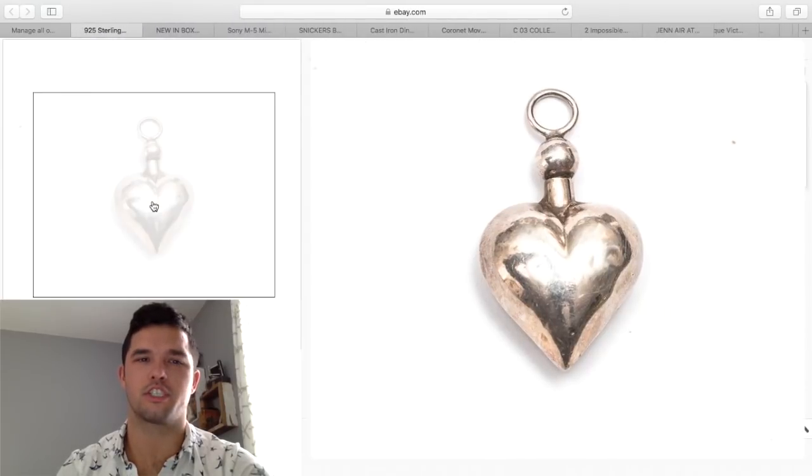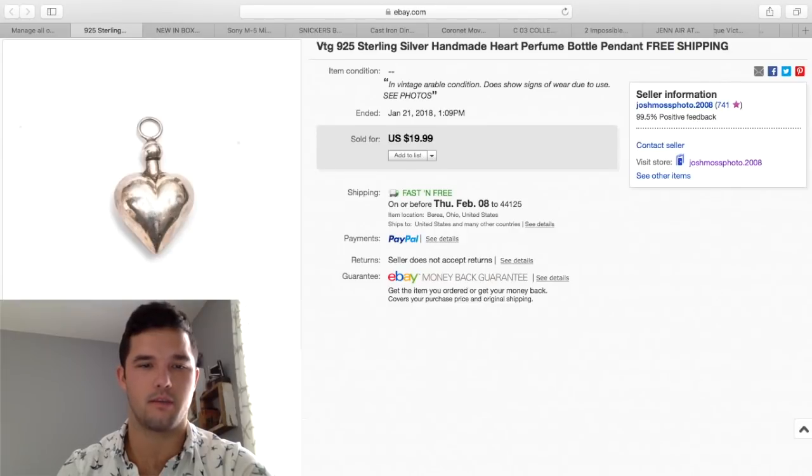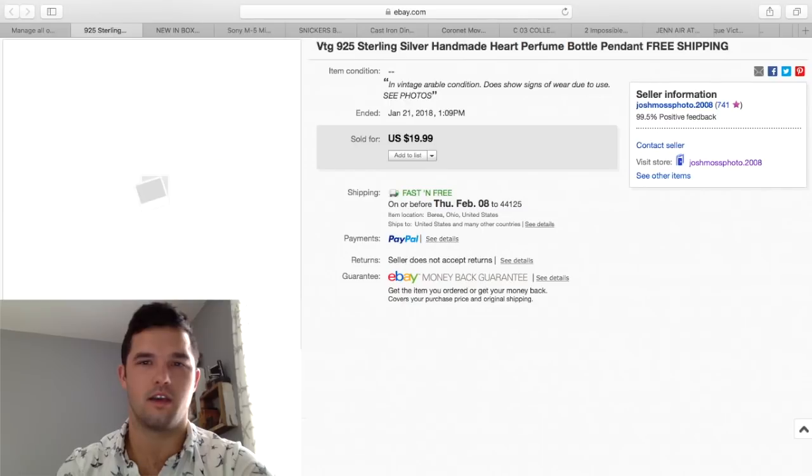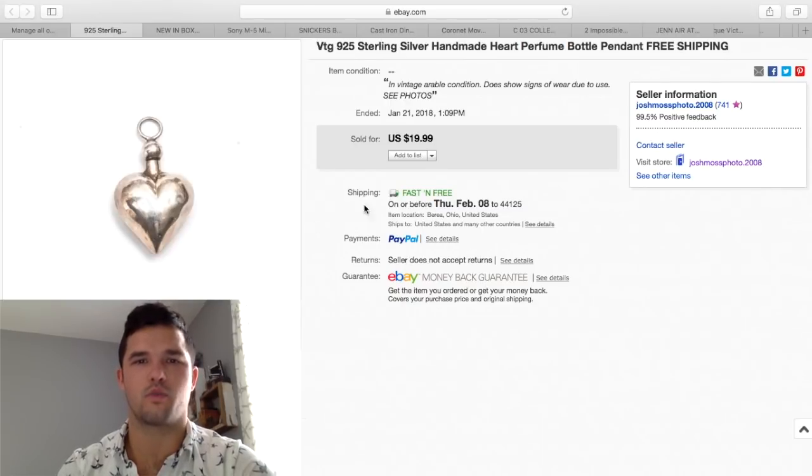I purchased this for just a couple bucks — I buy most of my silver from a buddy by weight, so I only had a couple bucks into it. It's a perfume bottle that opens up just like that. It does have some dents, but it's very cool. I sold it for $20 and got positive feedback — the woman that bought it loved it.